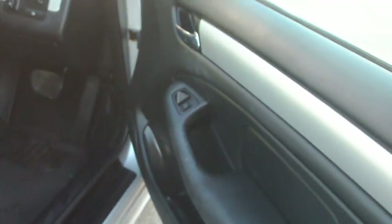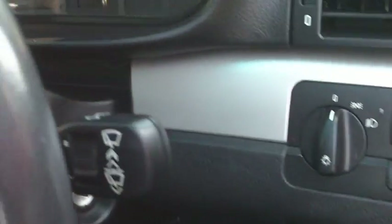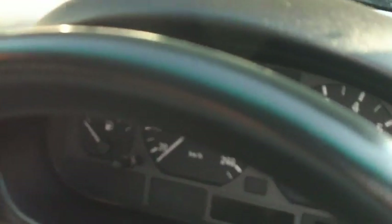I'll take you through to the driver's side, John, just so you can see in here. All your leather again in good order. Even the steering wheel is in good condition — no real damage on that either, as cars get a little bit older.